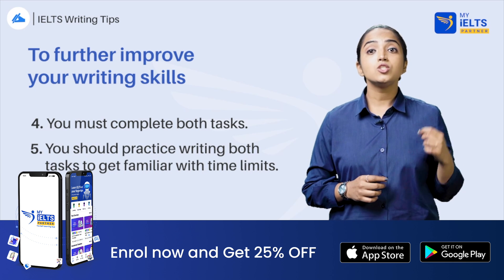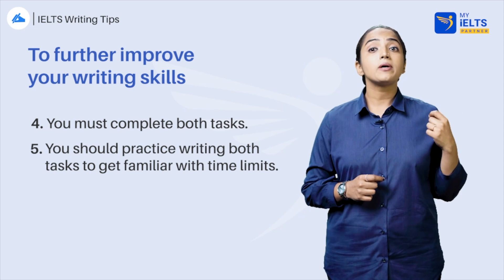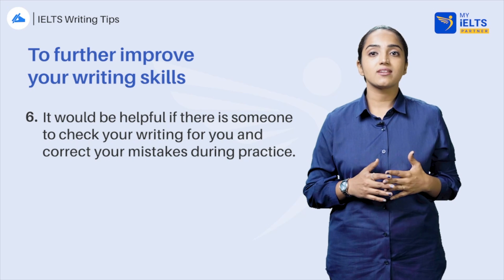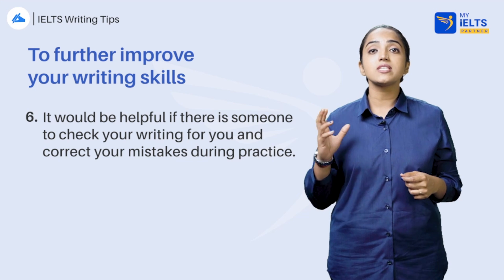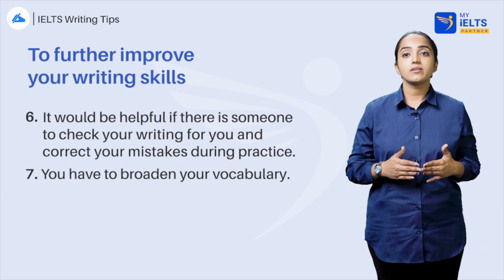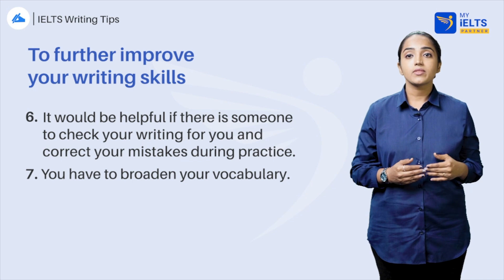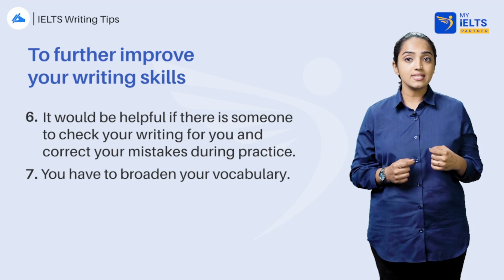Practice writing — do both tasks in one hour. You can focus only on task 1 or task 2, but before the test you should practice writing both tasks to get familiar with time limits. Practice makes perfect, and in writing this is completely true. It is better if there is someone to check your writing so you can learn from your mistakes. Writing requires wide academic vocabulary. You should also use a dictionary and thesaurus to enrich your vocabulary and learn synonyms of widely used words to enhance your writing.